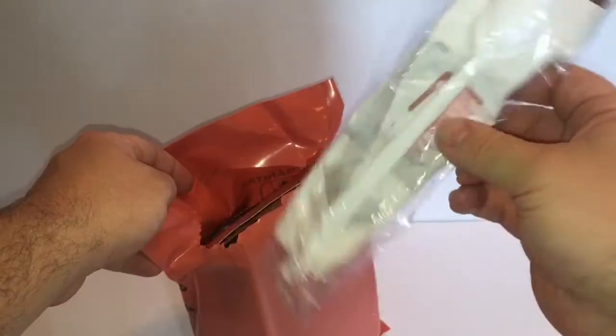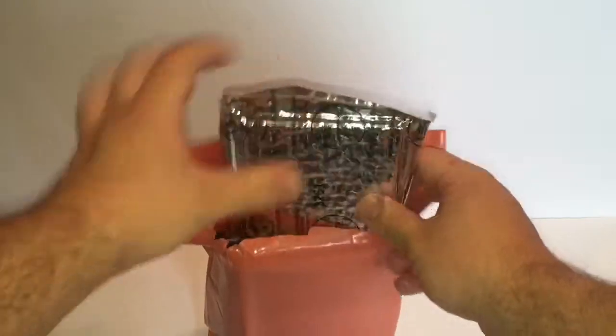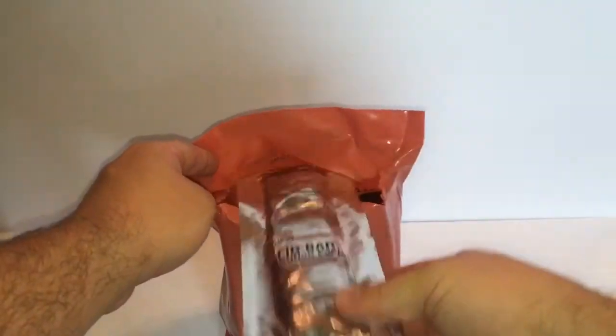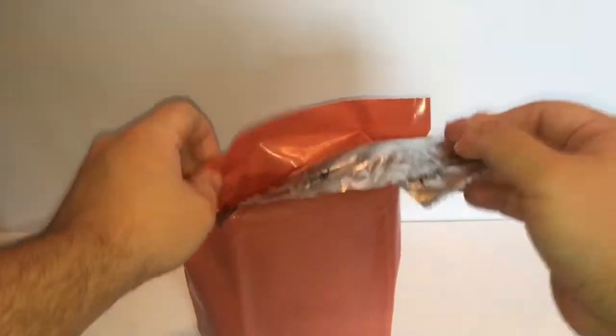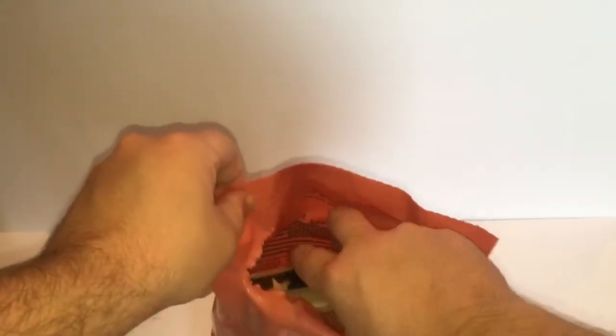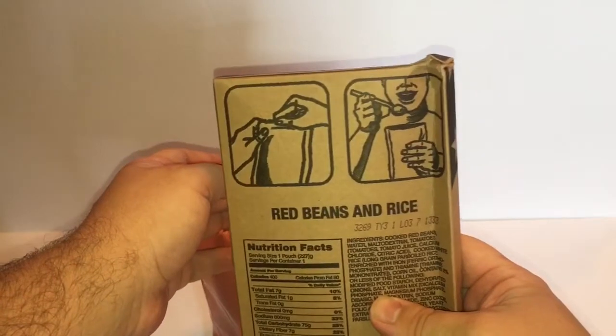Got a little accessories packet. Crackers — that's very shiny. Big bar; I've had the big bars before, they're not bad. A strawberry toaster pastry, which is just a Pop-Tart. And out here is the main: red beans and rice.